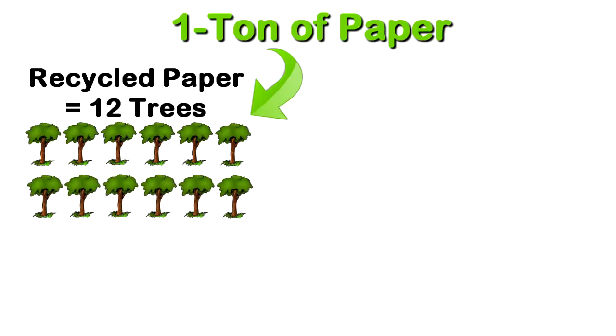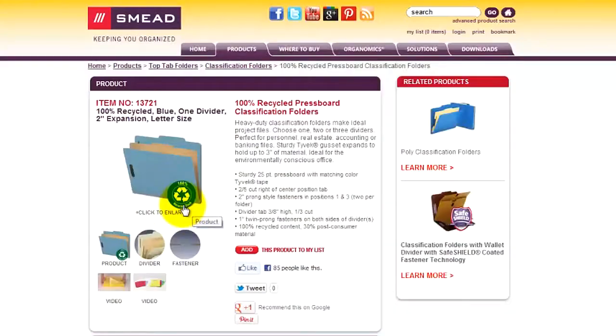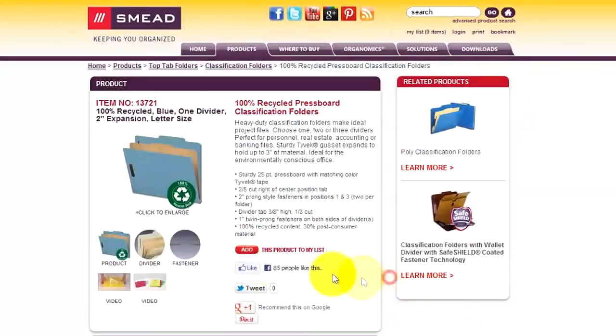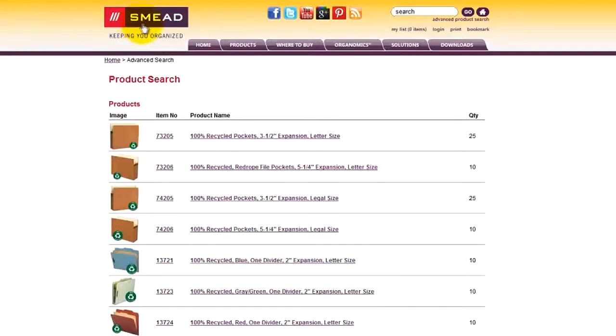But recycled products only require half the pulpwood of non-recycled products. And there's really no excuse not to shop for products made from recycled materials now that office supply companies like Smead offer more eco-friendly versions of every product imaginable.